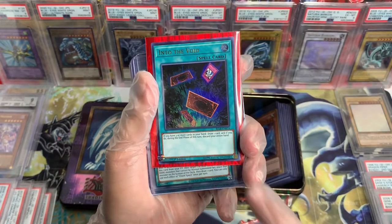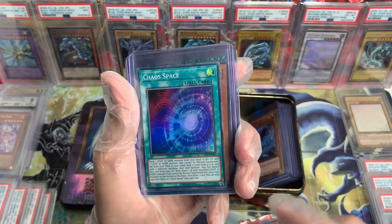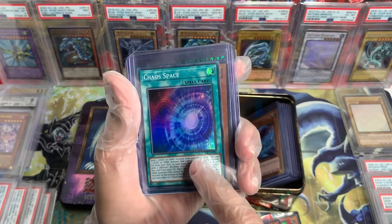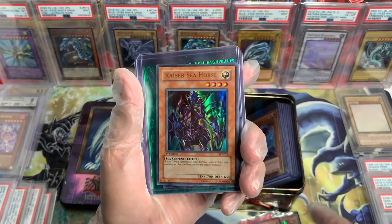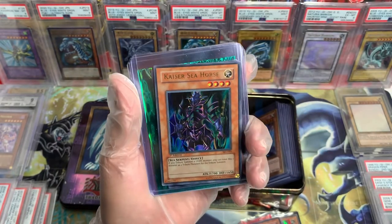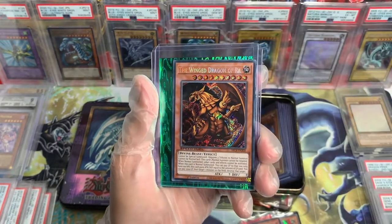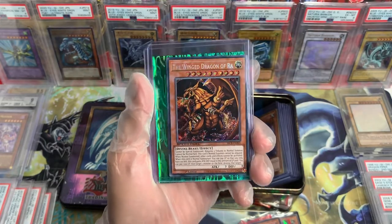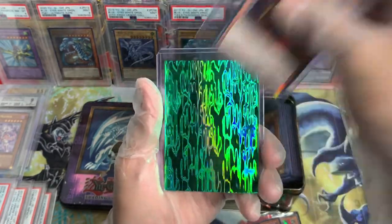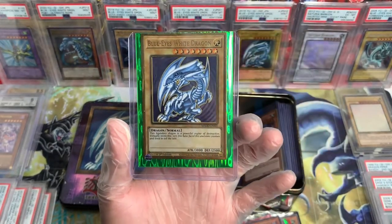Into the Void, recent set, First Edition. Chaos Space from Toon Chaos — this is Unlimited. Kaiser Seahorse, First Edition. Beautiful. The Winged Dragon of Ra, Battle City Box — this is from Speed Duel.